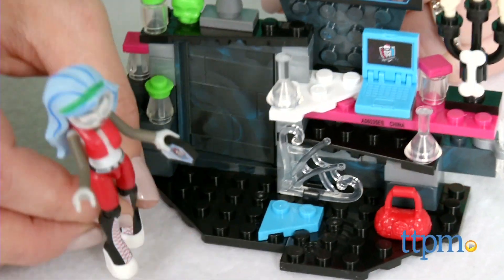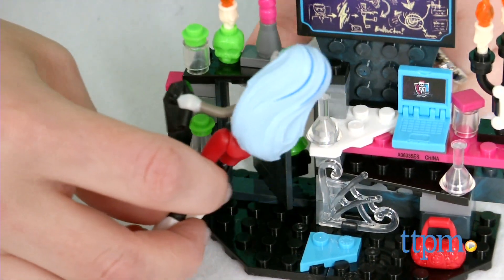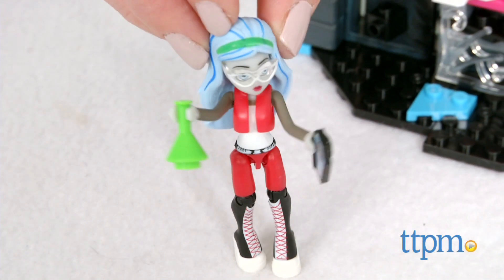This set offers Monster High fans who also like construction play the chance to play out adventures with a favorite ghoul in a new way. Kids and Monster High collectors ages 6 and up will like seeing Ghoulia Yelps in this smaller yet still monstrously fashionable form, and this set makes a nice addition to other Megablocks Monster High sets sold separately.